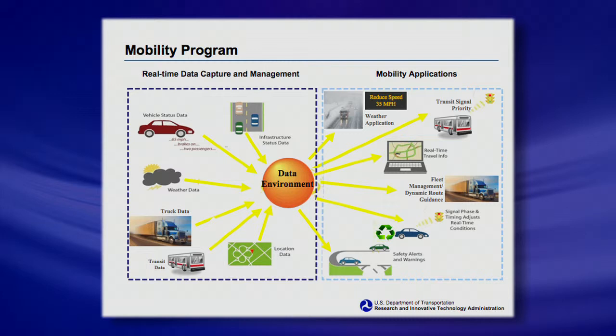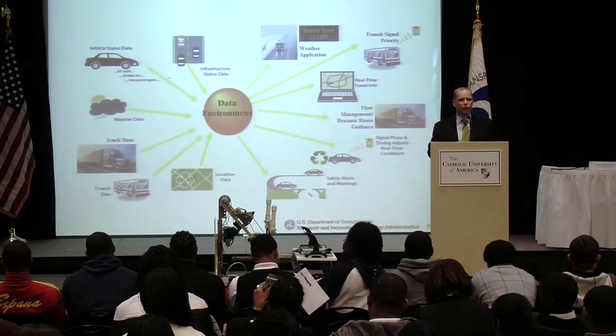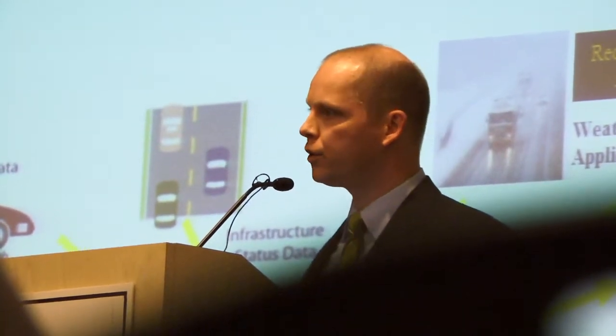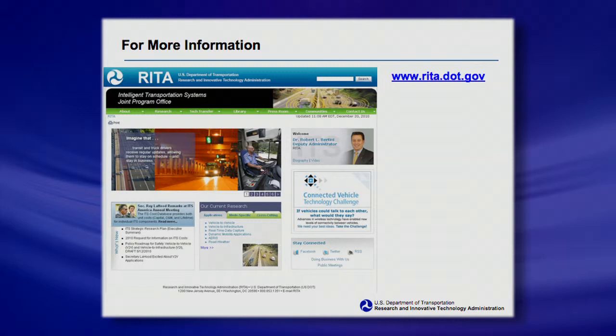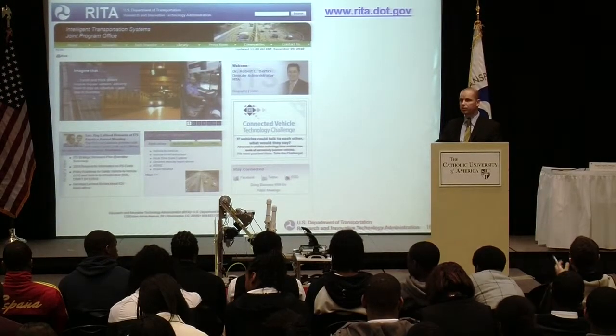We're creating a data environment through this wireless information and making it available to any researcher or industry so they can use it to increase the efficiency of our system. Every time you're delayed and frustrated on the road or on the subway, it's because of inefficient operations — the more we can use data to enhance efficiency, the better our system will be. There's the website — anything I covered and more is on it. I'll be here at the end, so if anybody has questions or needs more information, I'm happy to help. Thank you very much.